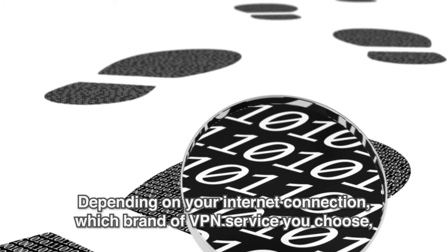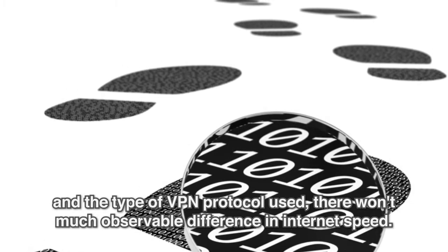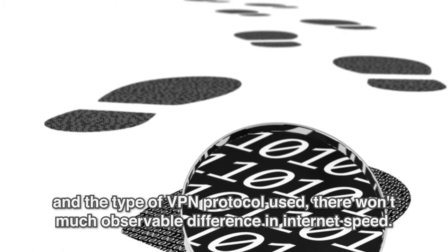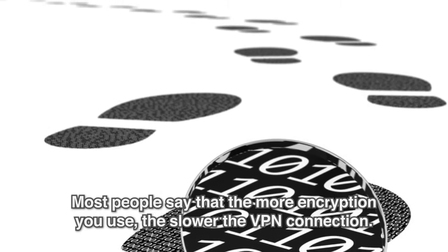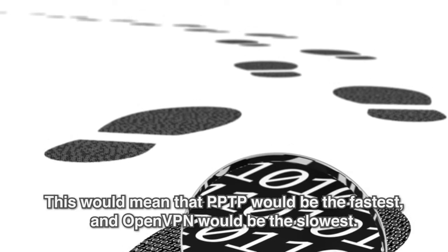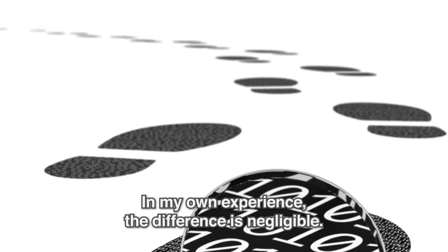Will a VPN slow my Internet connection? Depending on your Internet connection, which brand of VPN service you choose, and the type of VPN protocol used, there won't be much observable difference in Internet speed. Most people say that the more encryption you use, the slower the VPN connection. This would mean that PPTP would be the fastest, and OpenVPN would be the slowest. In my own experience, the difference is negligible.